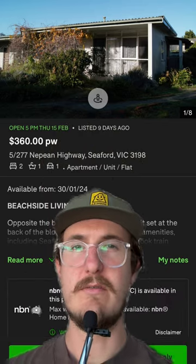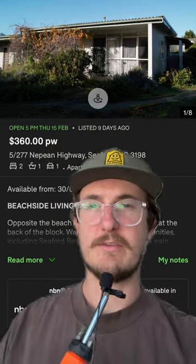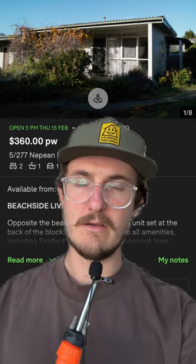Hello, welcome back to Shit Rentals with your host Purple Pingers. Today we're in Seaford, Victoria for $360 a week and it's a two bedroom unit, so it sounds like a great deal.